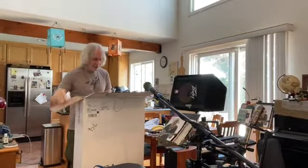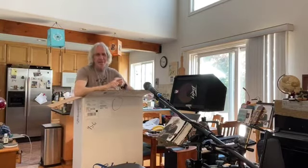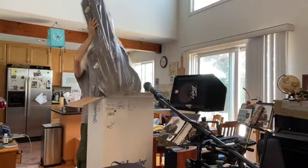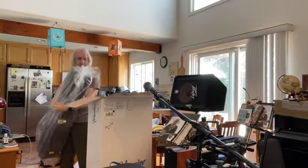Got the box open — and here it is. Nice case.